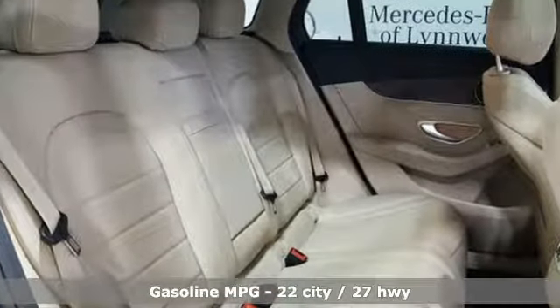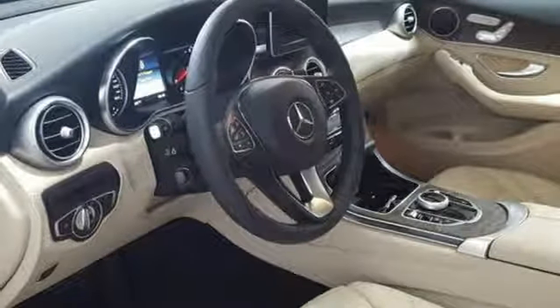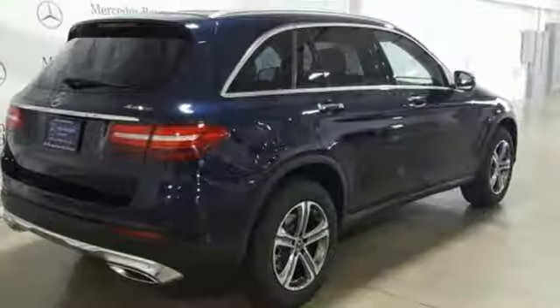It comes with the features you need and, better yet, want. Automatic transmission. Adaptive suspension. Streaming audio. Power heated mirrors. Dual-zone climate control. Auto-dimming rearview mirror.